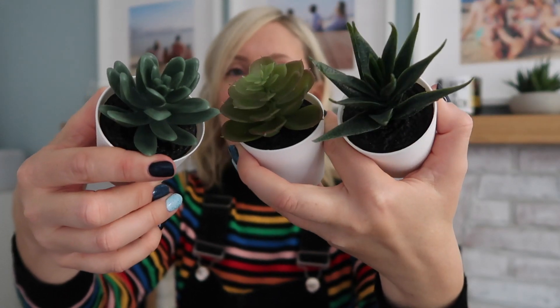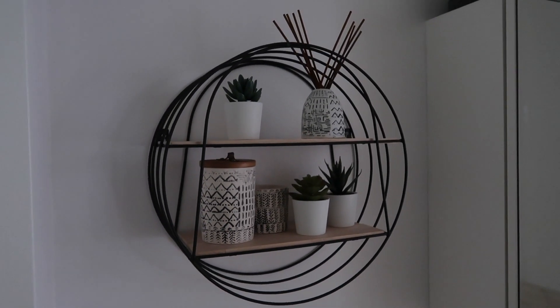Moving on to en suite stuff. I picked up this little set of faux succulents from Ikea — they were really cheap, maybe a pound each or £1.50 for all three. They're in little plastic pots and they're dinky, but they're perfect for the en suite. They add a nice little pop of green and look really cute. These are sitting on a shelf I picked up from Sainsbury's — I wanted somewhere to put trinkety little bits and pieces and add an area of interest. It's very much in that monochrome and wood vibe.